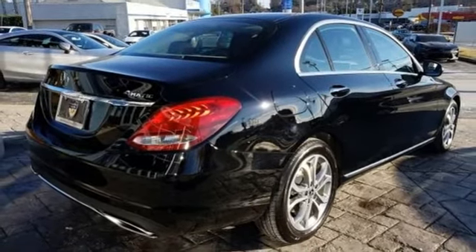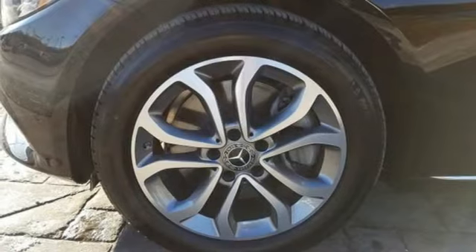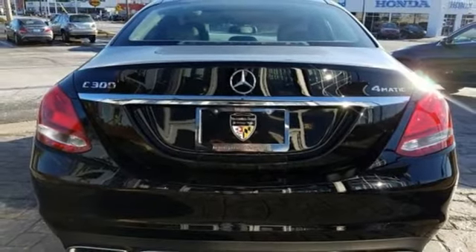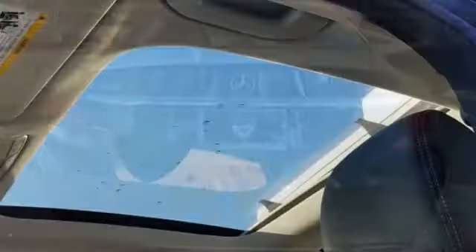Information is laid out clearly on the dual high resolution screens, and standard safety features abound with collision prevention assist plus, attention assist and pre-safe. Setting the bar for luxury within your grasp. Drive this C-Class home today.